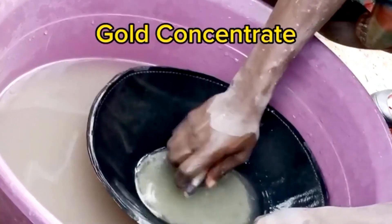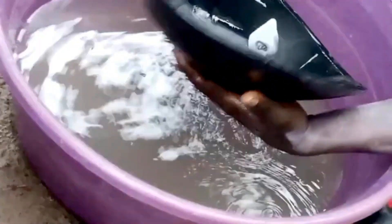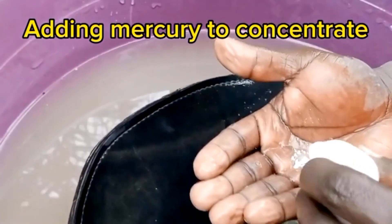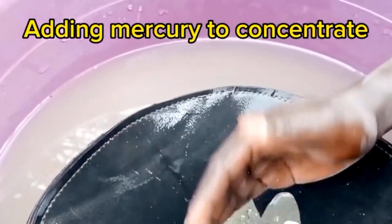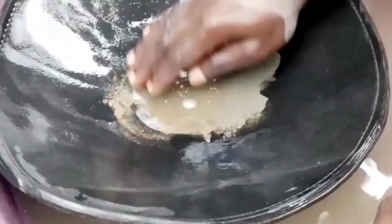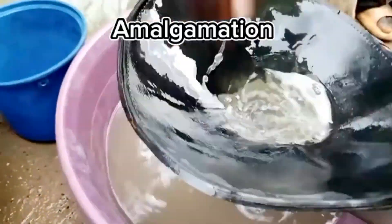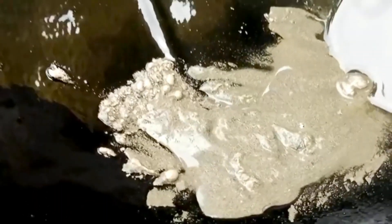Gold-mercury amalgamation, also known as amalgam, is a centuries-old technique used to extract gold from ore or alluvial deposits. It involves the combination of gold with liquid mercury to form an amalgam, which can be easily separated from other minerals or impurities. The washed material or concentrate is mixed with water to create a slurry containing gold particles along with other minerals and impurities. Liquid mercury is then introduced into the slurry. Mercury is unique in its ability to form an amalgam with gold due to its strong affinity for the precious metal, and gold readily dissolves into mercury, forming a stable compound.